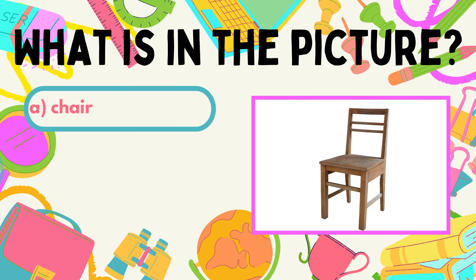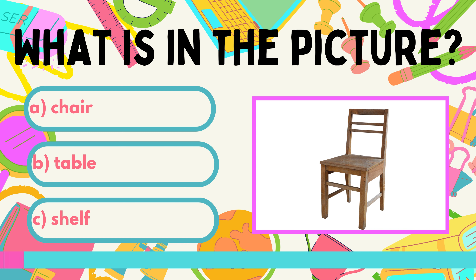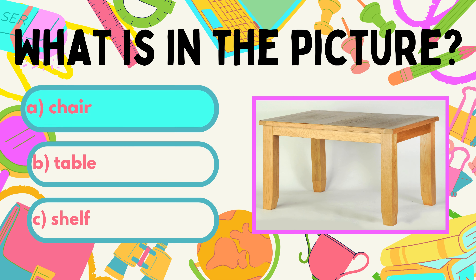Next question. What do you call this thing? A. Chair. B. Table. C. Shelf. Every chair wants to become a table when it grows up.